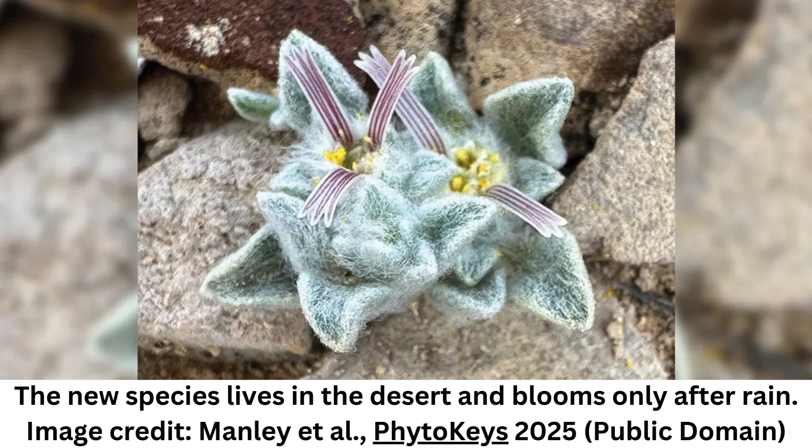Ovicula stems from the Latin word for tiny sheep — that makes sense given its fluffiness, but also because Big Bend is home to the iconic ovine that is the desert bighorn sheep. Biradiata, on the other hand, means biradial, referring to its two almost symmetrical ray florets.